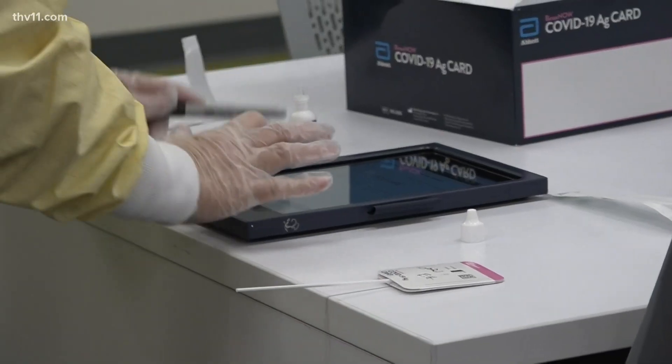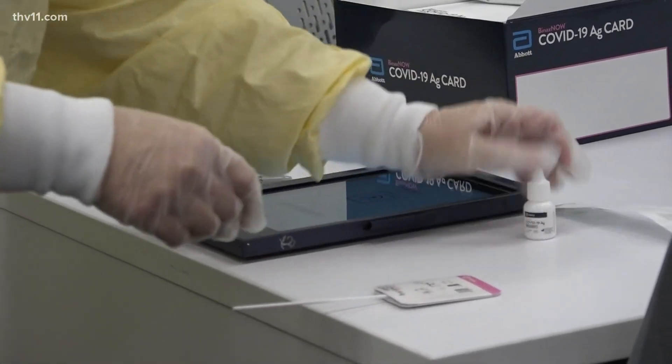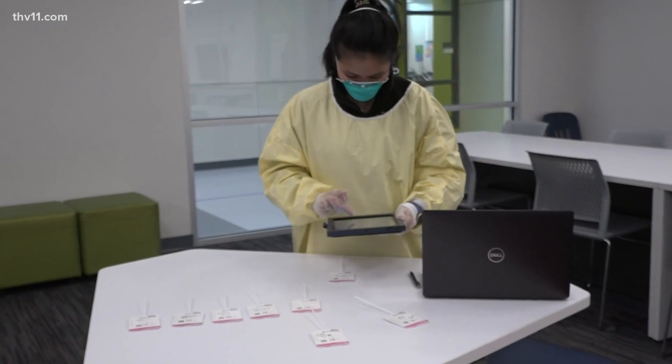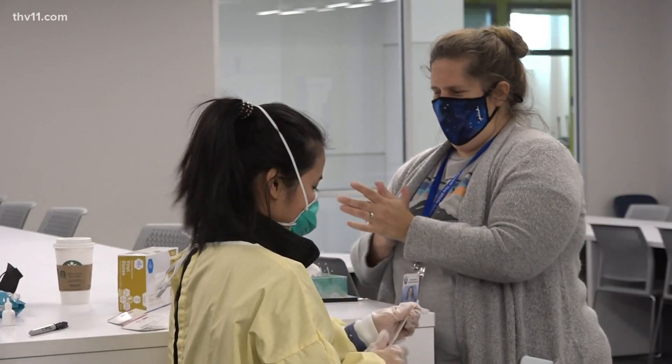I have some family at home that is at high risk, and so my fear from the beginning of school is taking it home. With the help from the Arkansas Department of Health, the LRSD has been using this program since November. The first couple of months there were only two testing sites available and about 30% of teachers using them.